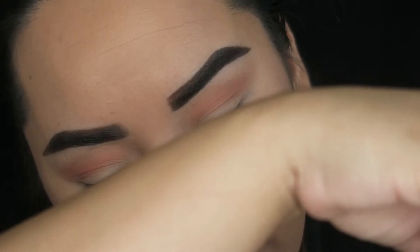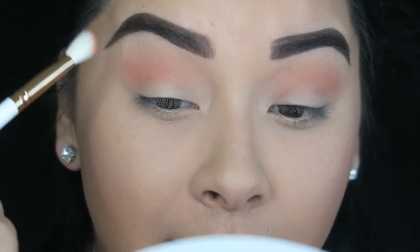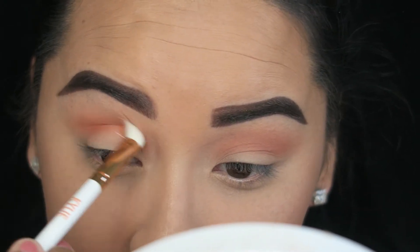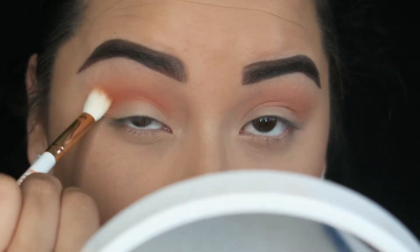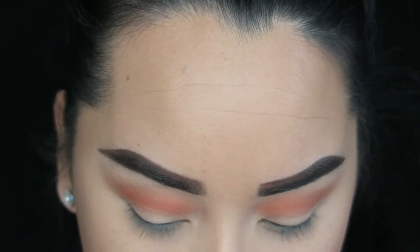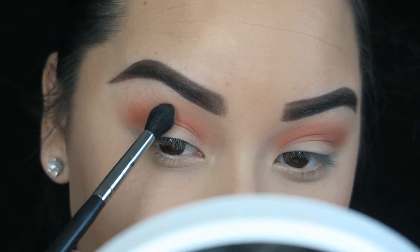I'm going to take this color right here — this is in the shade Cinnamon — and use the brush that comes in the palette. I'm just going to dab a little bit of that to deepen up the crease. I'm basically mapping out the shape of my eye, going back and forth in this motion right here. In the inner corner I'm really blending it. The brush is actually doing a really good job blending it out.